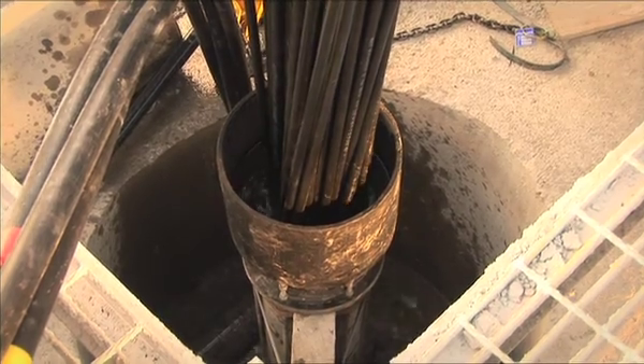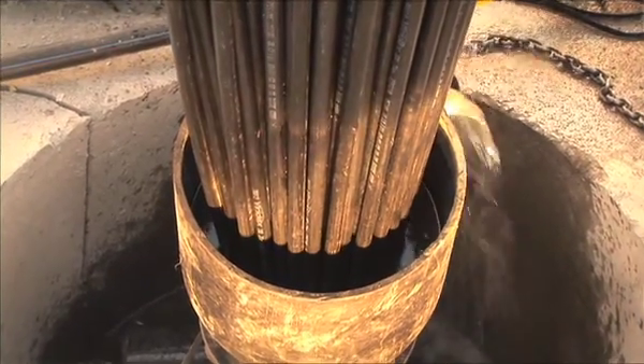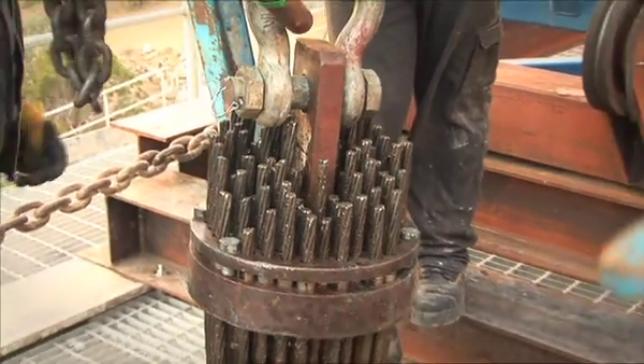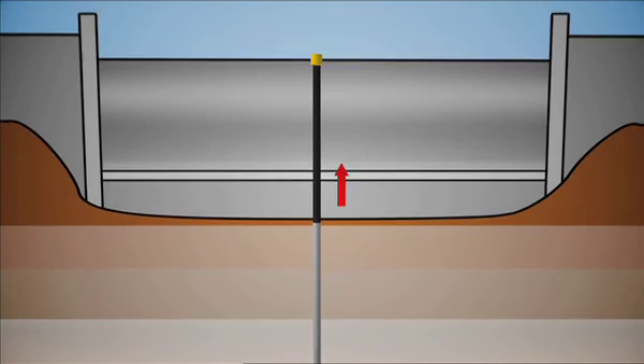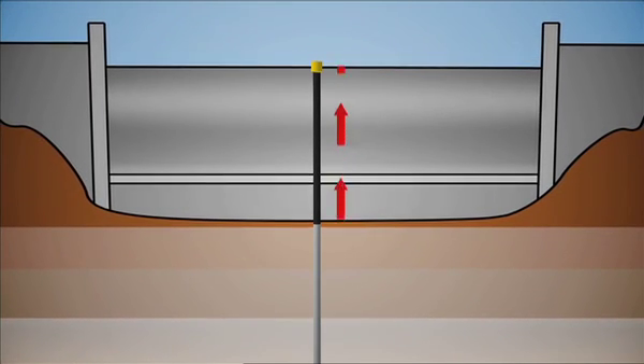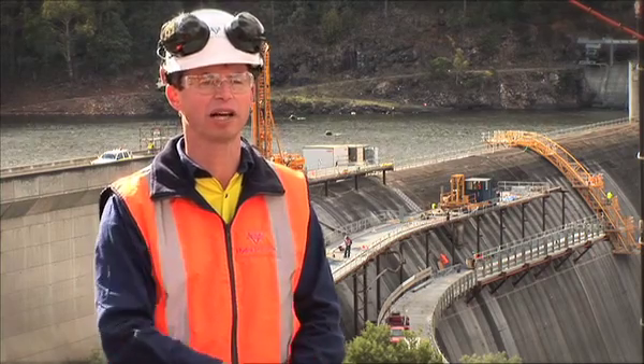Both the inside and the outside of the sheathing is grouted at the same rate with a straight cement grout — a very low water-cement ratio to give it high strength. We wait for the grout to set for a month, and then we put a very large jack on the top of the cable on the crest of the dam and pull it so that there's a force of some 1,700 tonnes on the cable, and then we lock that off and move on to the next cable.